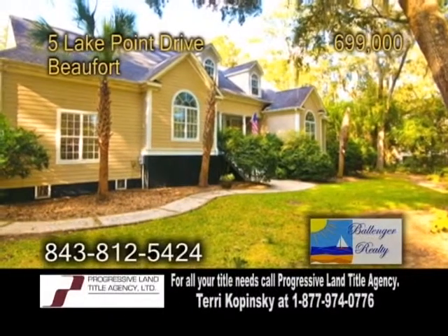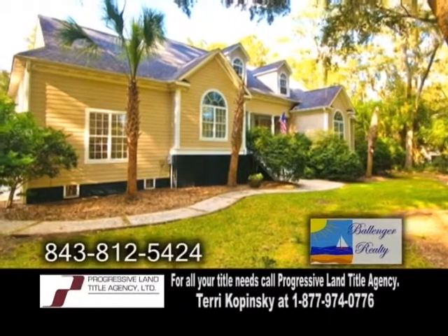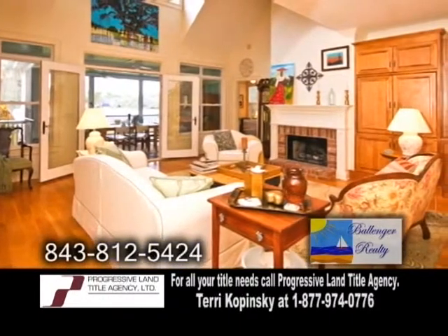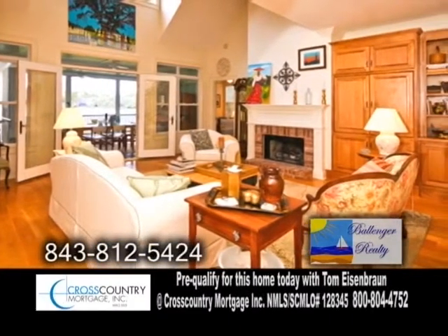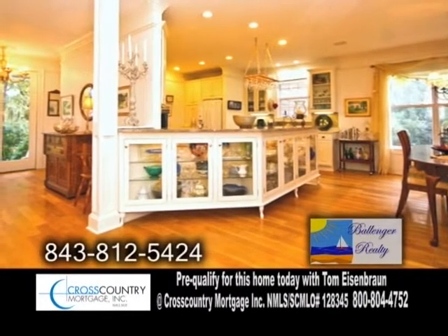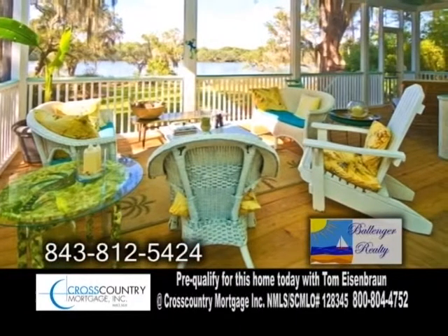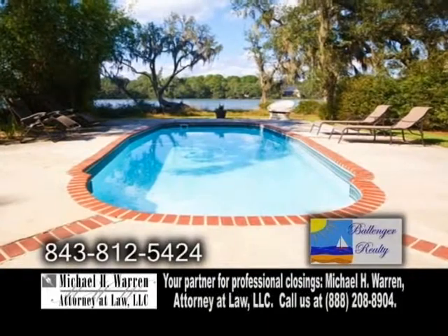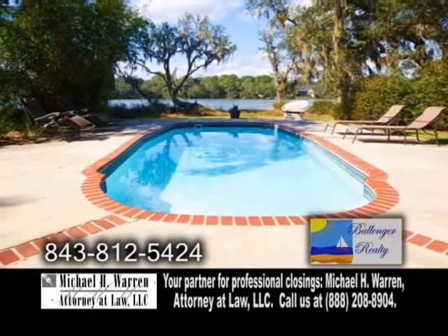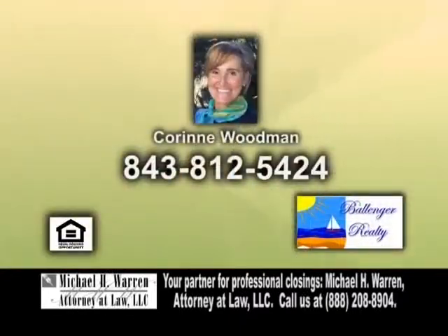A low-country luxurious home in Beaufort. This one-of-a-kind home features five bedrooms and three baths. The living room features a cozy brick fireplace and custom built-ins. The gourmet kitchen has a magnificent built-in granite-topped china cabinet between the kitchen and dining room. Off the master suite is a 700-square-foot screen porch. Outside, you'll find a private pool and over 300 feet of lake frontage. For a private tour, contact Corrine Woodman.